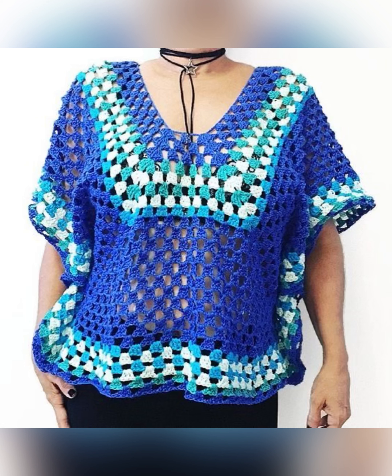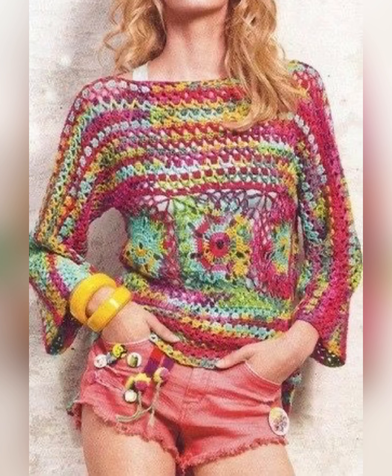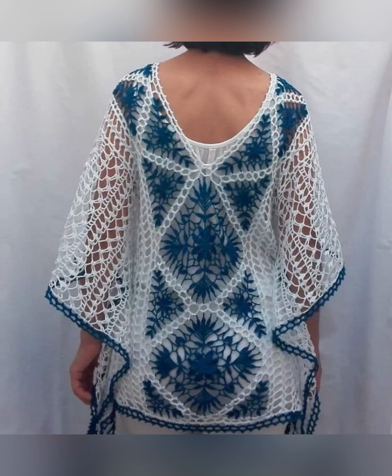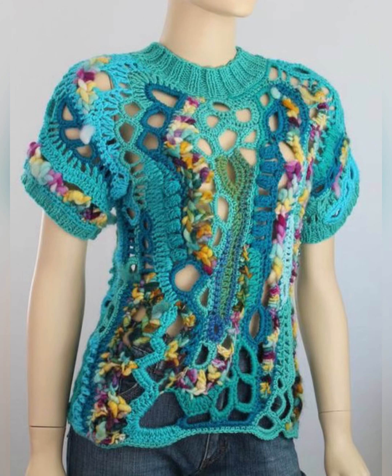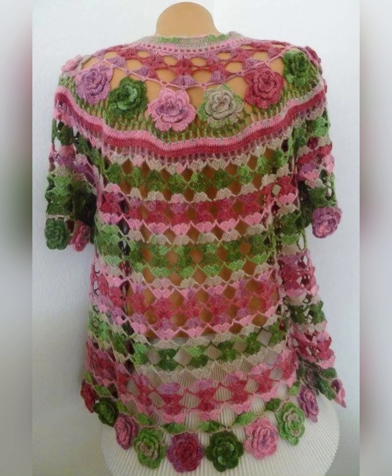Nowadays crochet is being liked a lot — be it tops, dresses, or bags. Handmade has started trending a lot in the market. Crochet fashion never goes away; it is always trending. Crochet tops, crochet bags, and crochet cardigans are all liked very much because they look very different and very rare, meaning they are not very common.